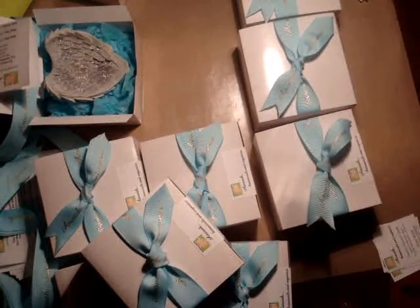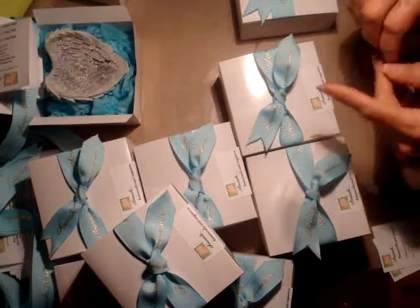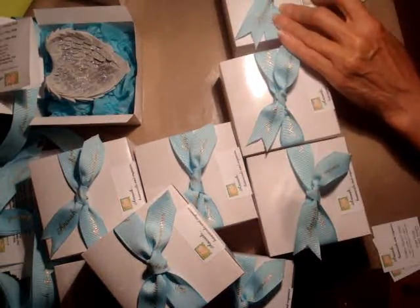And then here you can see we put the labels on the outside. Perfect for gifting and ready for retail, either way.